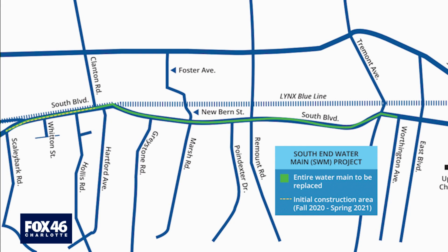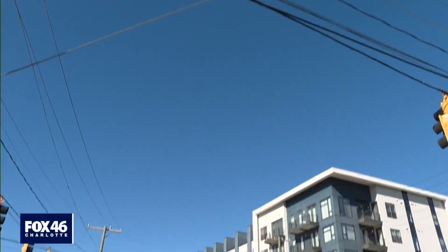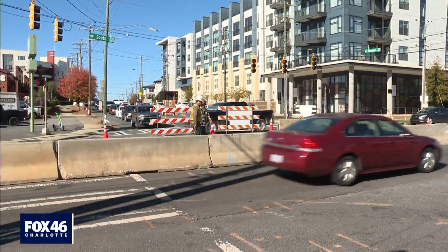Charlotte Water is encouraging people to choose South Tryon, Park Road, Clanton, and Tremont for detours until this section is complete. 'Hopefully then, you know, the main end works, everything gets clear, everybody gets water.'